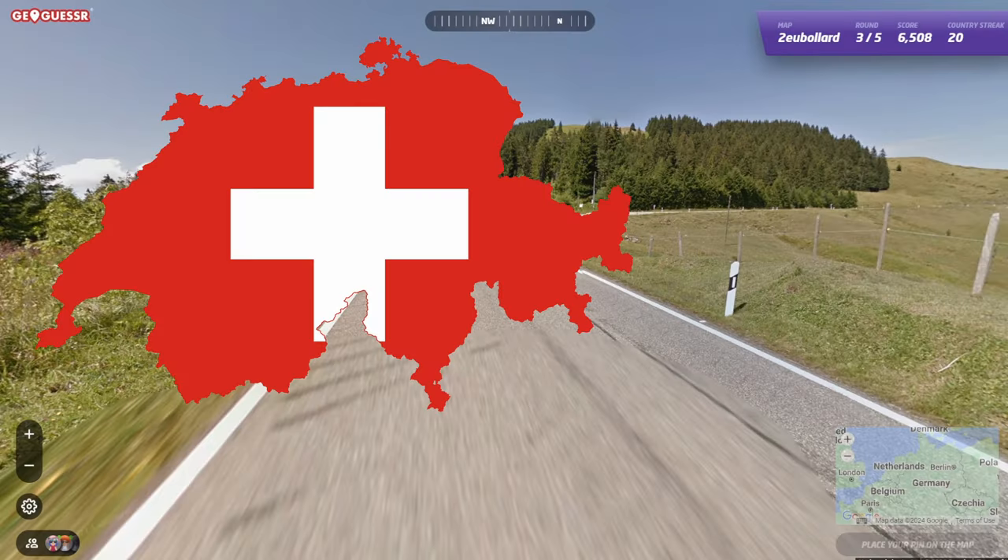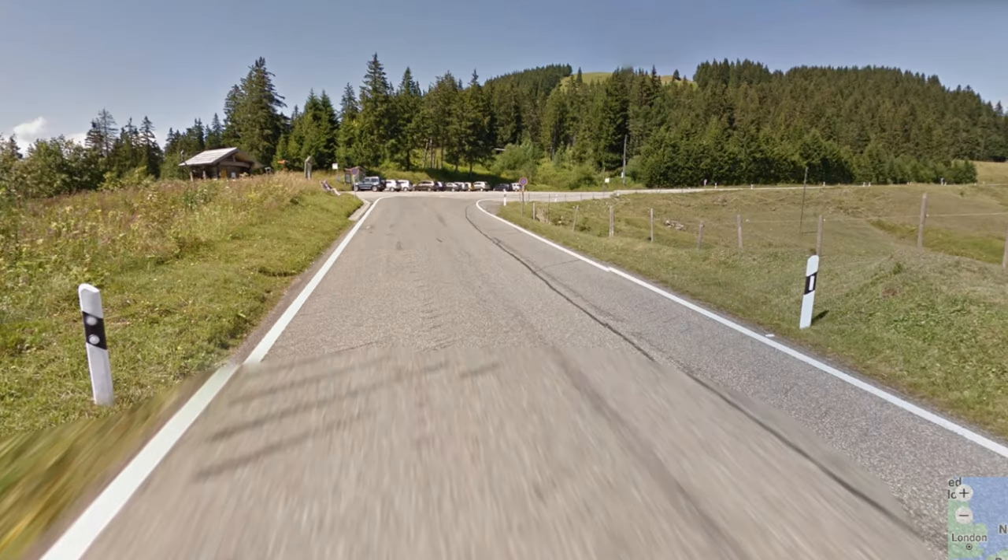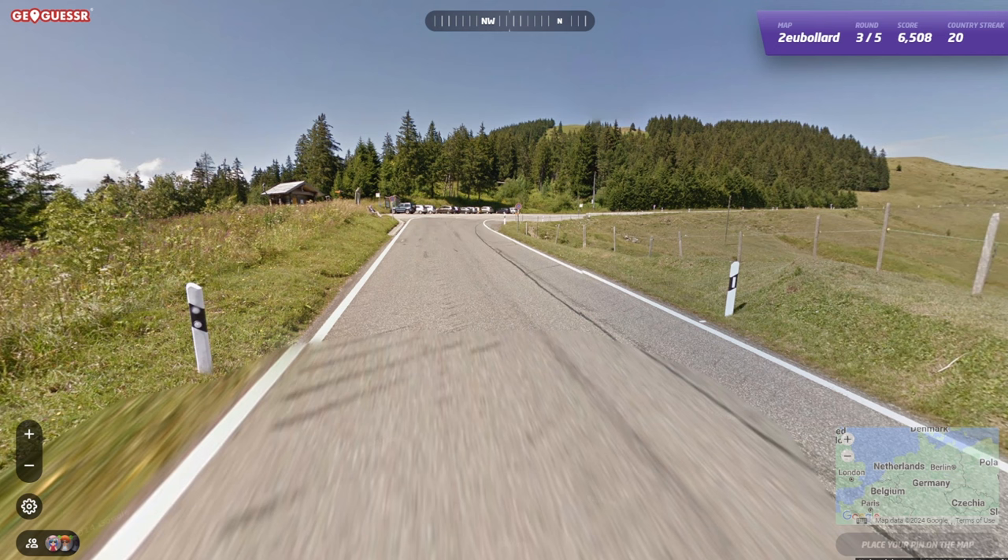The Swiss bollard is almost identical to the German one, however I didn't mention this in the original video because all Swiss coverage is in low cam anyway. But you may still be able to use this in specific use cases like a hard NMPZ round or no car games.